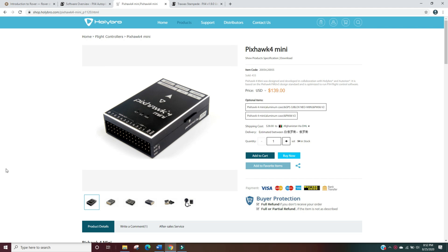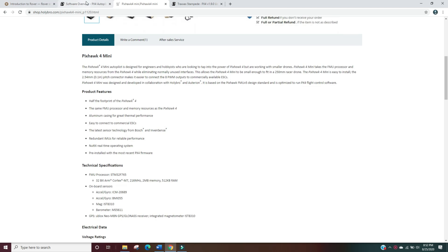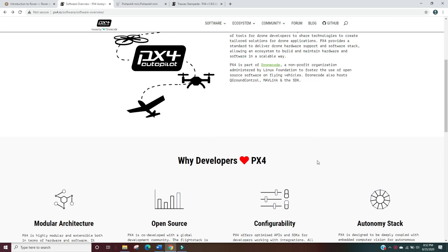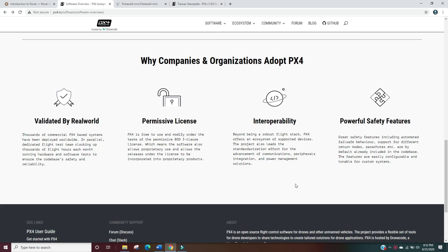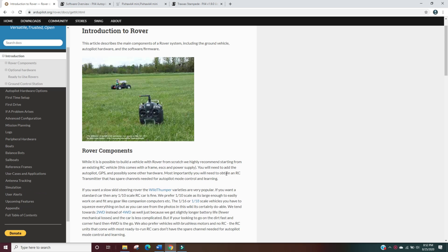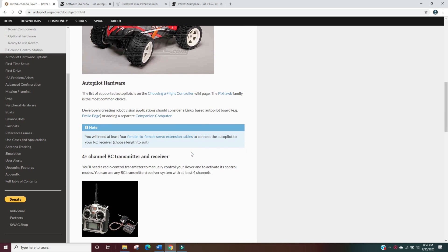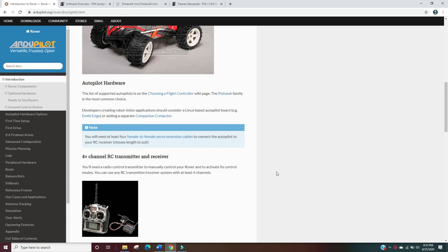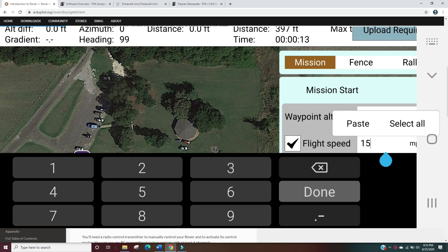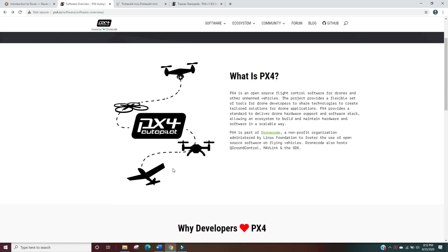The Pixhawk 4 Mini autonomous controller can work on multiple firmwares. Most of this video was shot with PX4, which is autopilot software designed more towards drones. You can also use ArduPilot, which probably has more history and functionality with rovers, so I'll be going back to that long-term. I did a bit of testing with ArduPilot in this video, but the speed was easier to get correct with PX4, so that's what I used for the higher-speed testing.